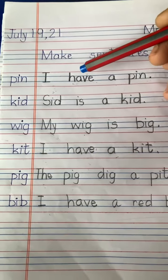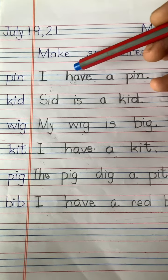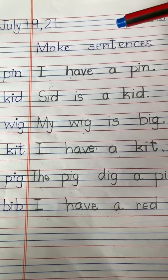I have a pin. 'Have' is a sight word — learn the spelling: H-A-V-E, have.